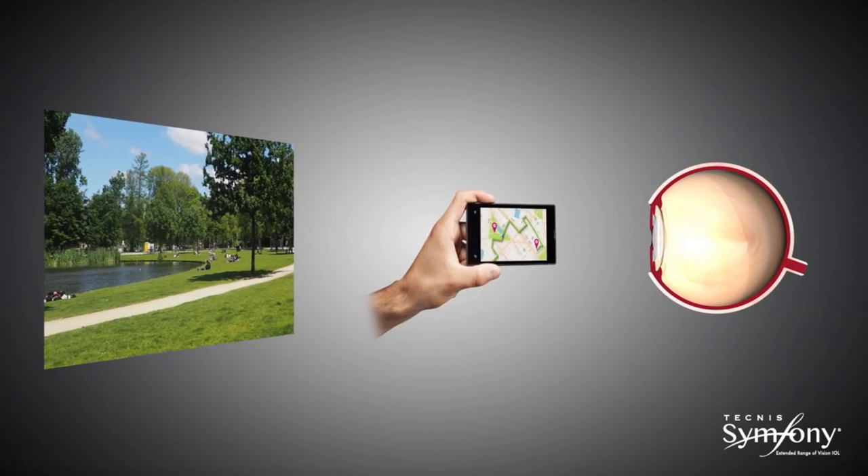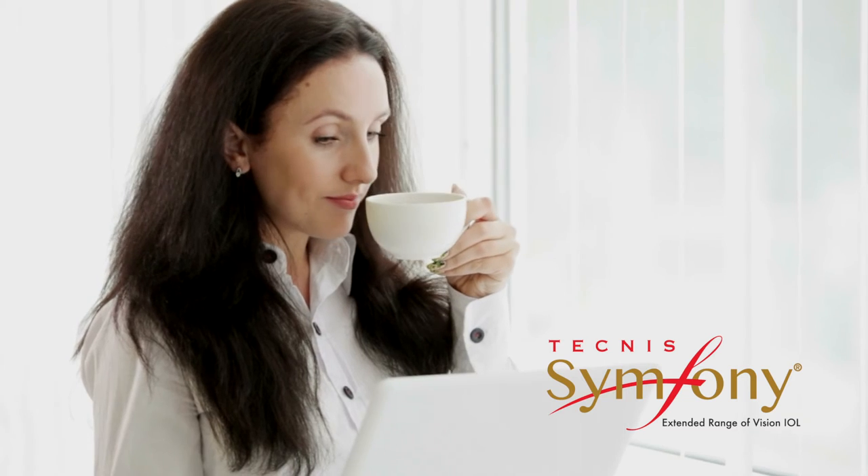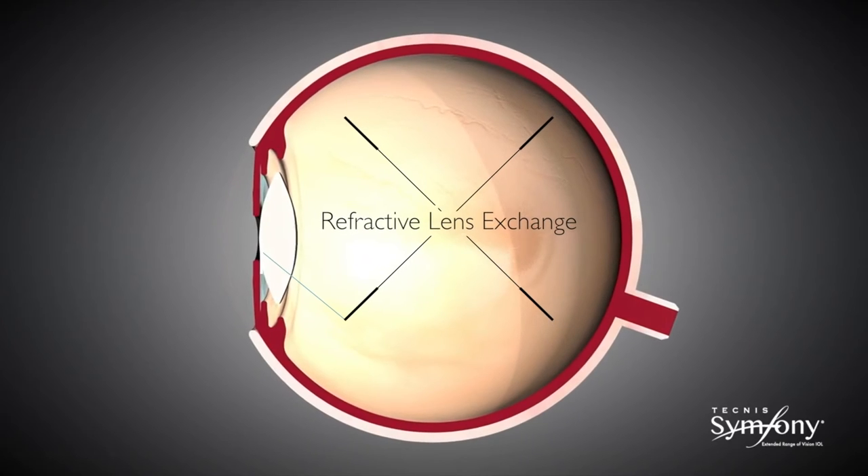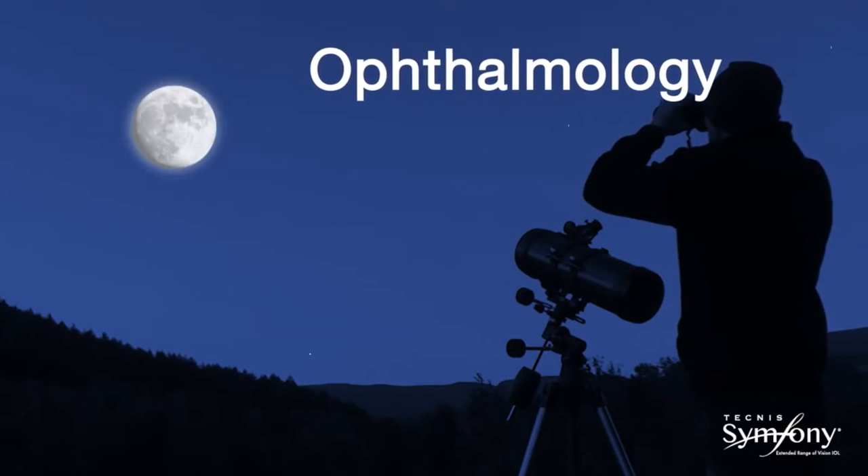The lens can be used at the time of cataract surgery to give you distance, intermediate, and near vision. Or it can be used as a vision correction procedure for patients that don't have cataracts, by removing the natural lens of the eye in a procedure called refractive lens exchange.